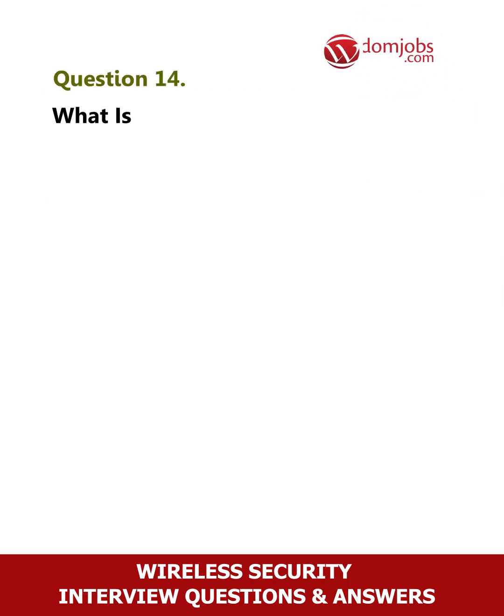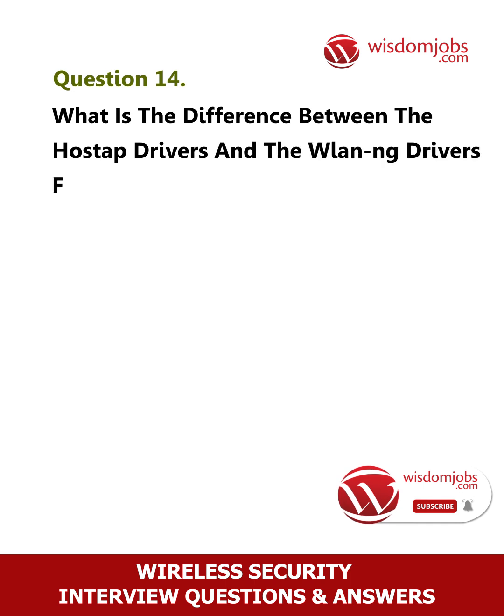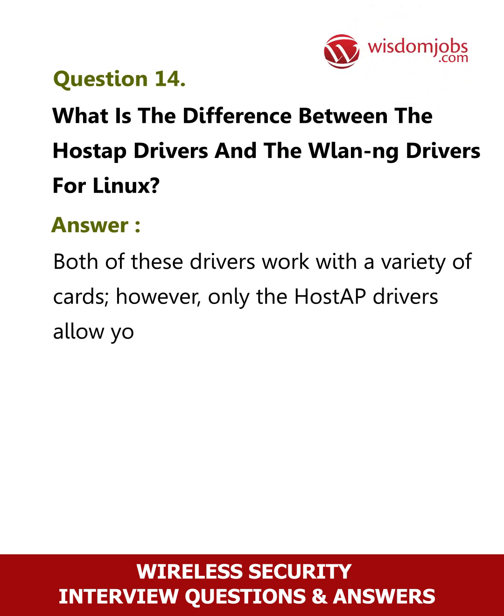Question 14: What is the difference between the Host-AP drivers and the WLAN-NG drivers for Linux? Both of these drivers work with a variety of cards; however, only the Host-AP drivers allow you to place your card in monitor mode.